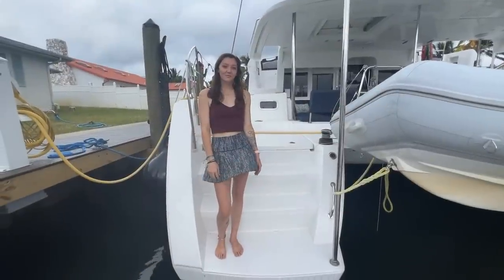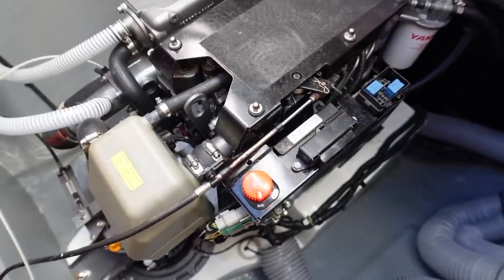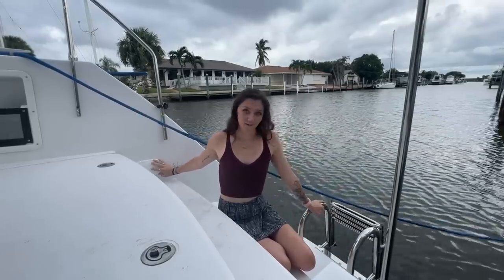As we step onto the boat from the sugar scoops, we come to the first mechanical spaces. Here we have the upgraded Yanmar 4JH 57s with brand new SD60s as well as three-blade fixed props. On the starboard sugar scoop we also have a shower that has hot and cold water as well as an upgraded swim ladder.